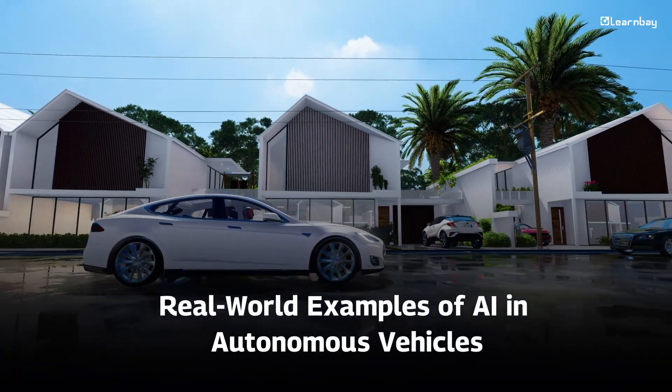Real-world examples of AI in autonomous vehicles. From Tesla's Autopilot to Waymo's self-driving taxis, AI is already changing how we travel. These cars are making roads safer, reducing traffic, and even saving on fuel. Soon, cities will have fleets of self-driving cars working together to make transportation easy and efficient.